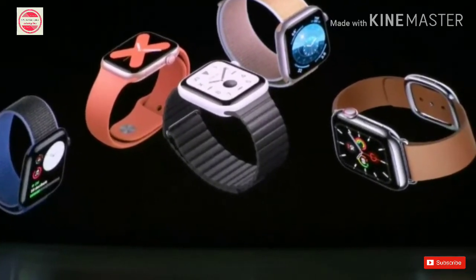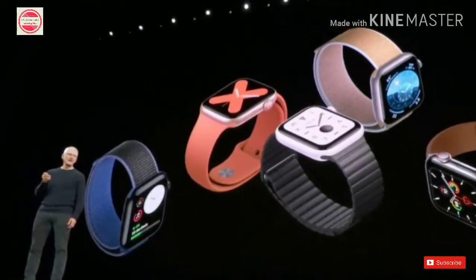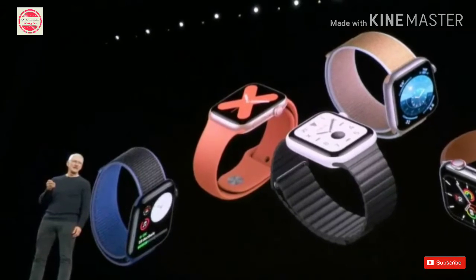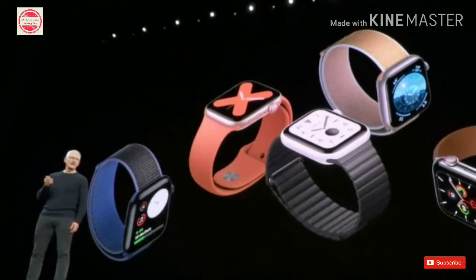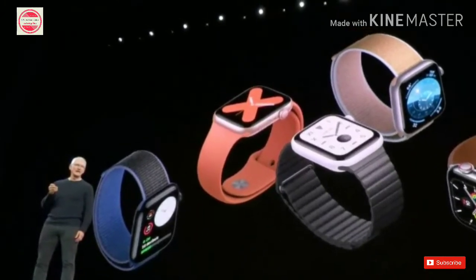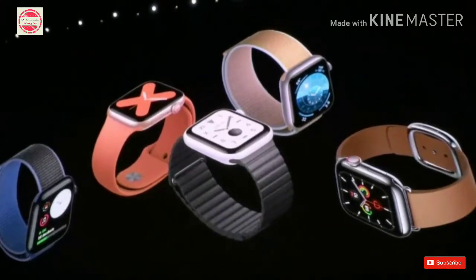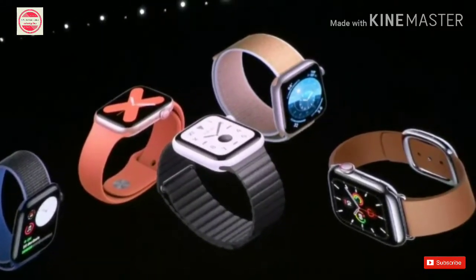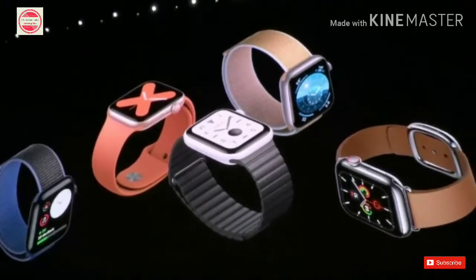The Apple Watch Series 5 also comes with a compass and a new compass app that will tell users details such as their latitude, longitude and the direction in which they are heading. Apple also introduced new safety features for its Apple Watch Series 5. In addition to fall detection, medical ID and emergency calling, the newly launched Apple Watch comes with a new international emergency calling feature that is available in 150 countries across the globe.